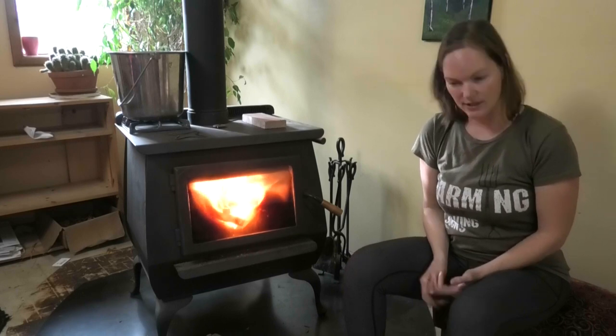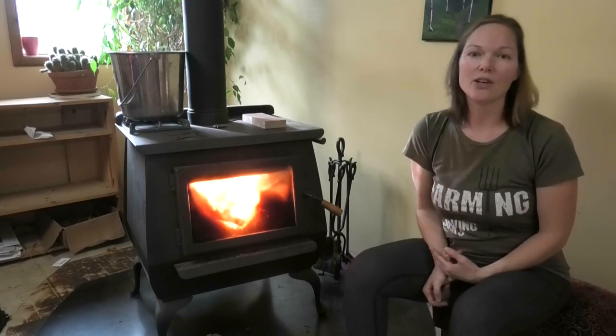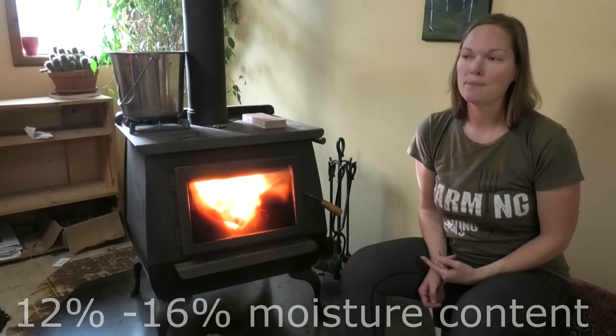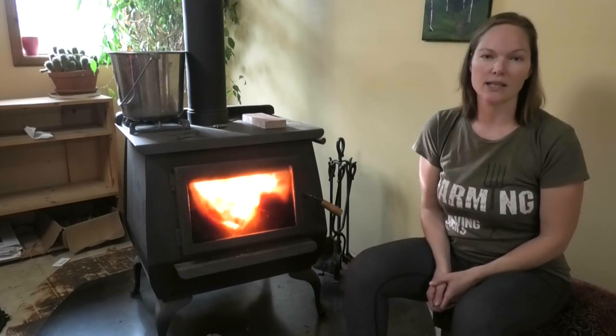There are a few factors that would affect that. Firstly and most likely: are you burning dry seasoned wood? Your firewood should be around sixteen percent moisture and it should be burnt properly. If you don't do that, you're more likely to have some buildup in your chimney and will need a cleaning more often.